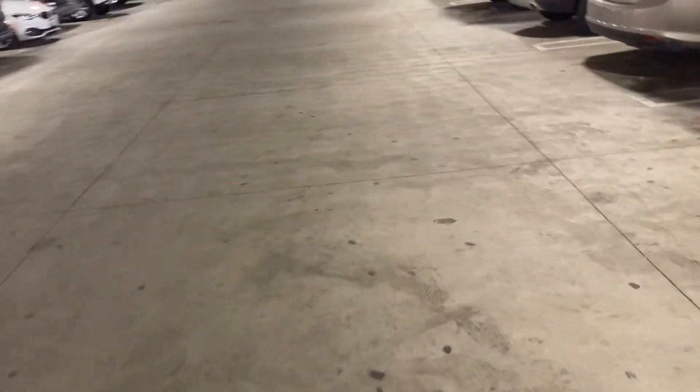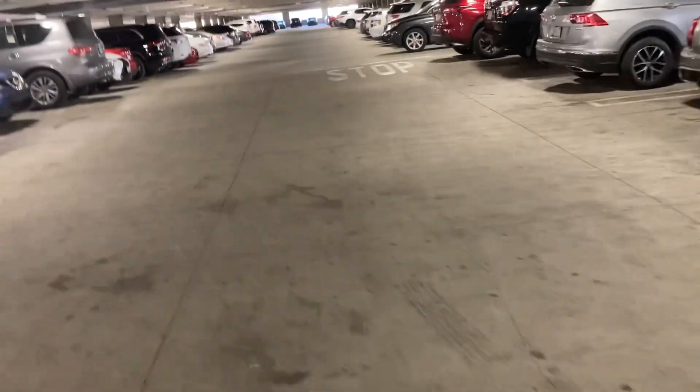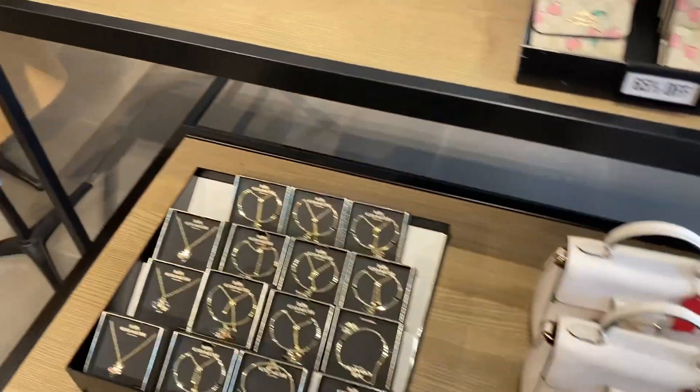Hey guys, how are you? I hope you're all having a wonderful day. Today we are at Cabazon — I'm in the parking lot, just parked the car. Let's go into Coach and see this Valentine's Day collection. I just want one item, so y'all sit back, relax, and enjoy.